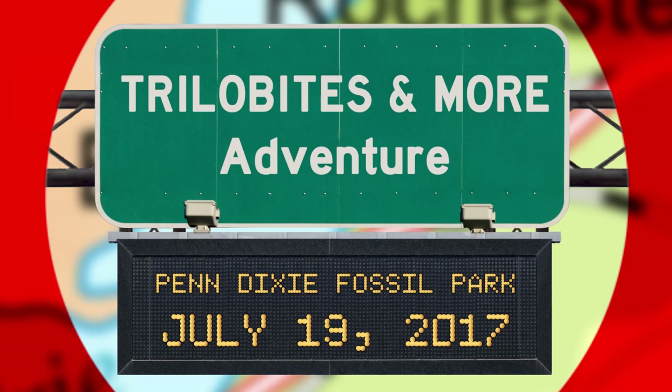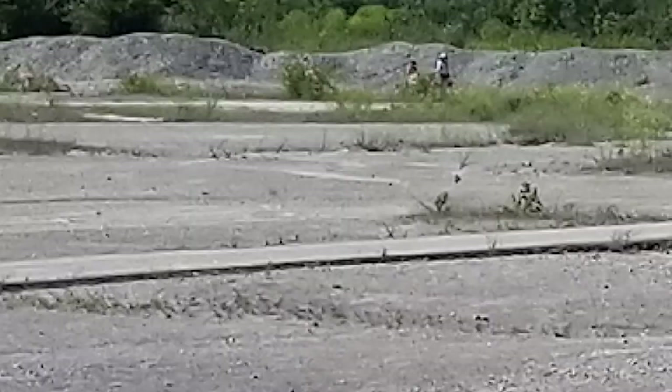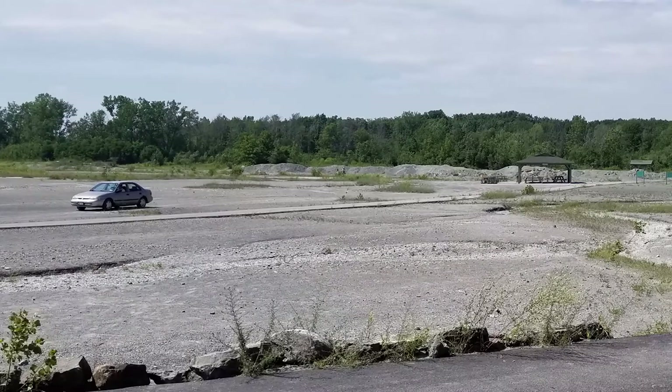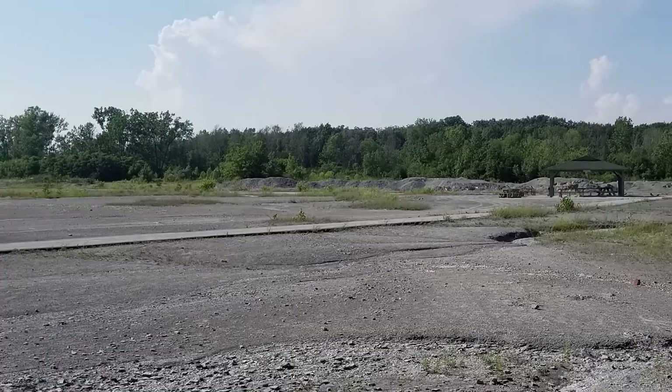15 miles south of downtown Buffalo, New York, sits a 54-acre park, curiously nestled in a mostly residential area. But this popular attraction isn't filled with lush green grass or beautiful trees, or even with children playing on monkey bars. At first glance, it's actually an unattractive, desolate place. But her beauty is far more than skin deep. Welcome to Penn Dixie Fossil Park.